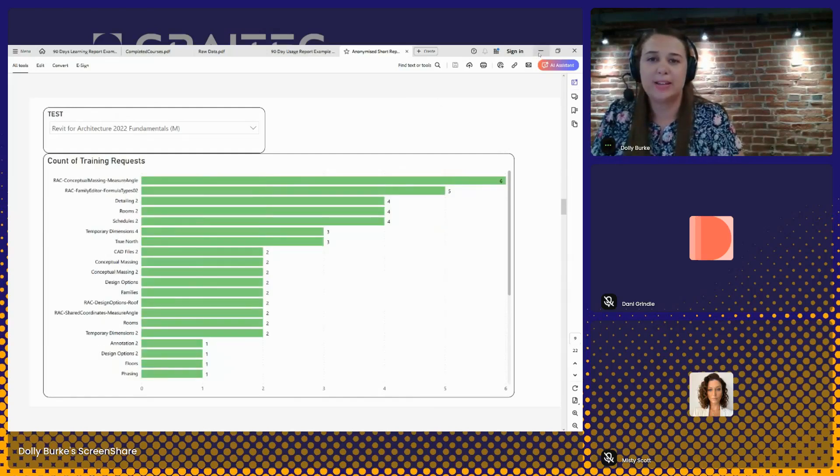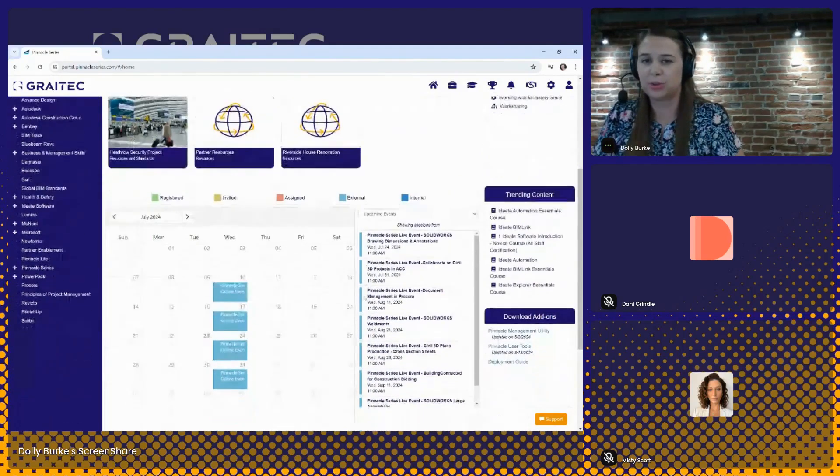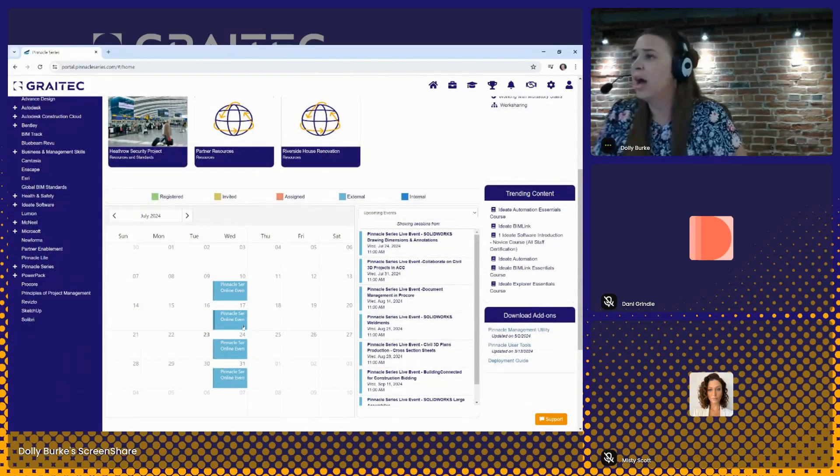That is the reporting part of the platform. Getting back to the home screen, one area I want to highlight is a live event calendar built into the platform. We really wanted a way to provide a blended learning approach with Pinnacle Series — we have hundreds of on-demand courses that users can complete on their own time, but this live event calendar allows you to incorporate instructor-led training to go alongside the e-learning content. With your Pinnacle Series platform, you can organize and schedule training sessions — whether you call them webinars, brown bags, or lunch-and-learn training sessions. These events can be organized and scheduled and available through Pinnacle Series on the calendar.